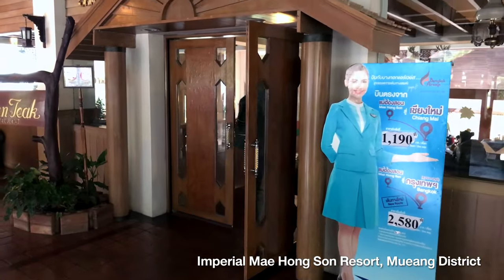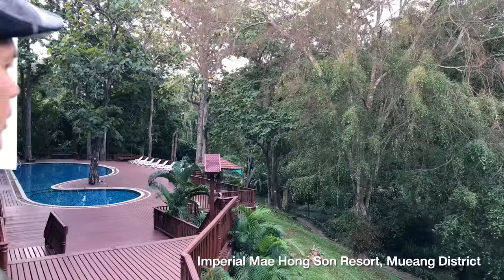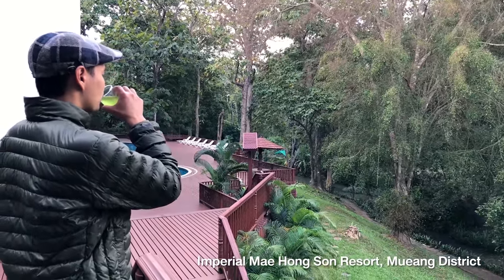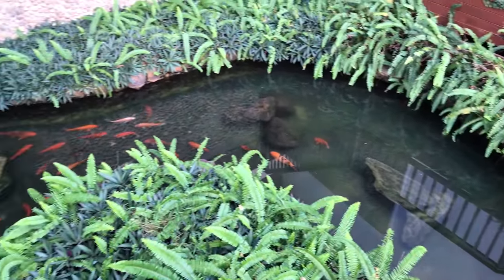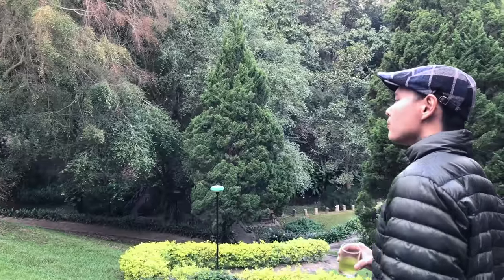Just a 10-minute drive from the airport, you'll be amidst beautiful nature. At Imperial Mahongsan, you will stay in a low-rise building with local wooden décor. There's plenty of open-air space for you to enjoy the nature and it's not far from the morning market.